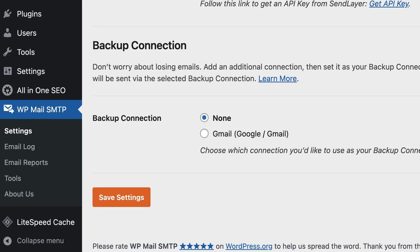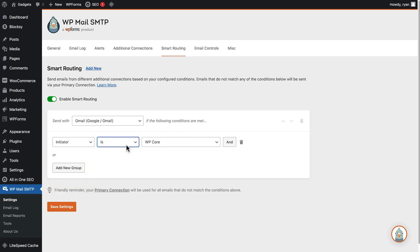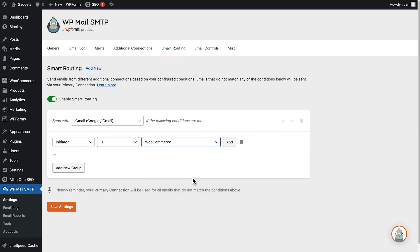There's even an option to enable backup connections to providers as added peace of mind. On top of that, you'll also be able to set up smart routing, allowing you to send emails through different providers based on your conditions. So you could choose to send user notifications with one provider and order notifications with another.